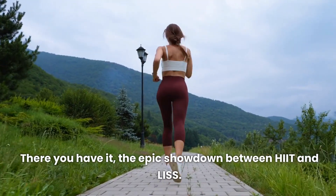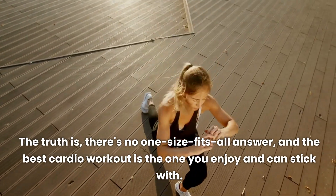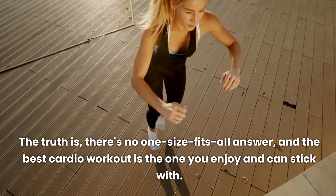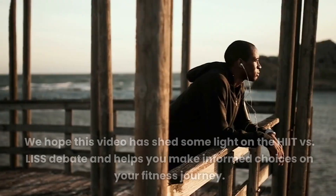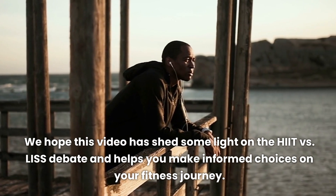There you have it — the epic showdown between HIIT and LISS. The truth is, there's no one-size-fits-all answer, and the best cardio workout is the one you enjoy and can stick with. We hope this video has shed some light on the HIIT versus LISS debate and helps you make informed choices on your fitness journey.